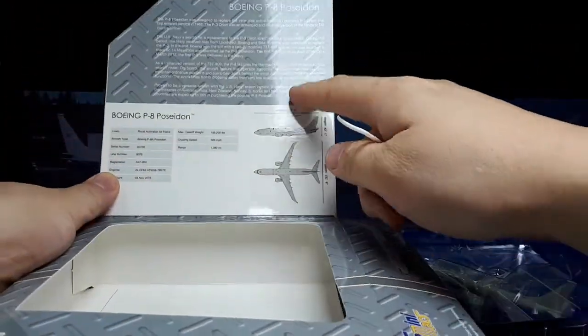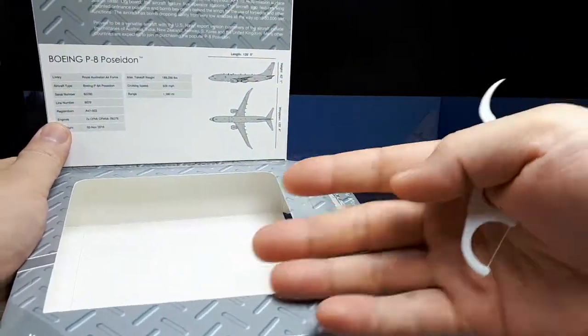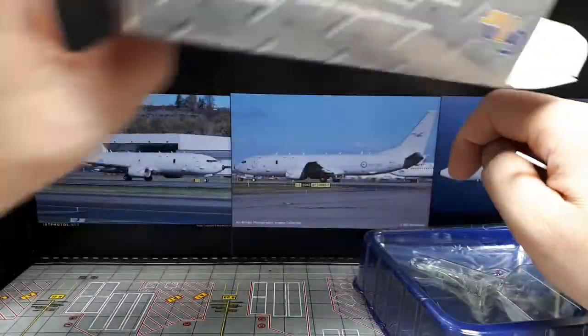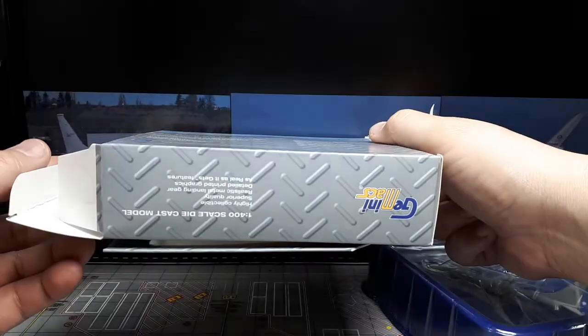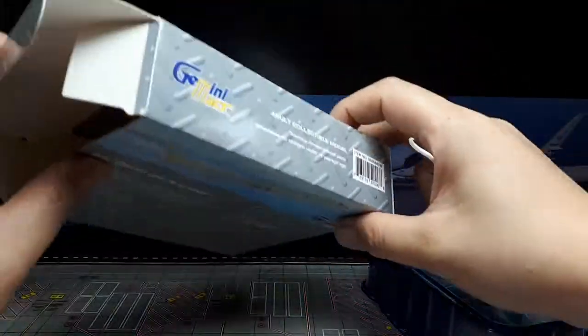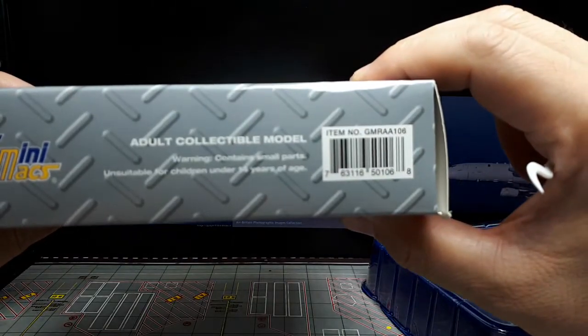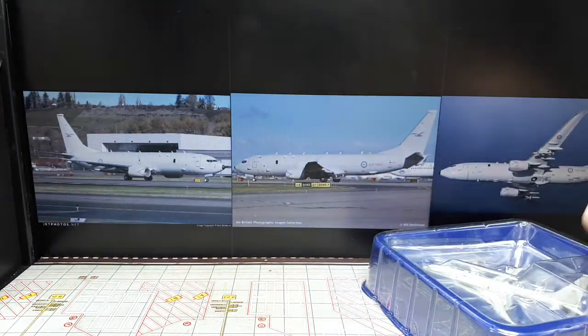A lot of die-cast airplane boxes don't have this additional flap — most are just a plain box. What's cool about Gemini's packaging is it actually teaches you about the model you just purchased, including stats, which most other brands don't include. Here's the back if that interests you. If you're looking for this exact one, look up the part number on the side.